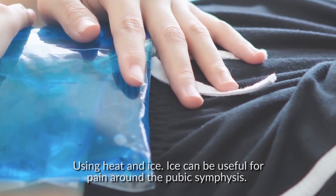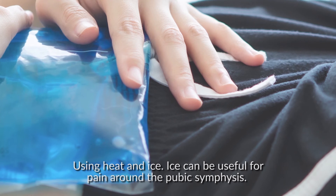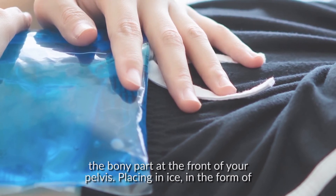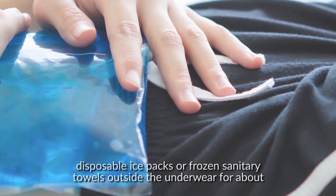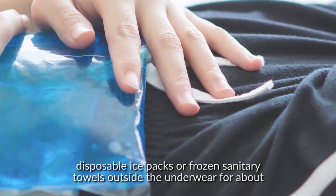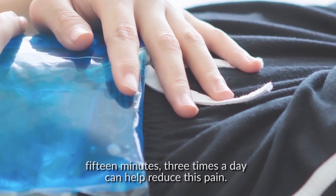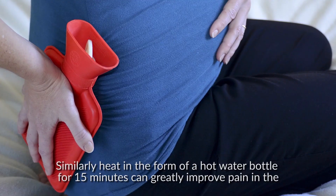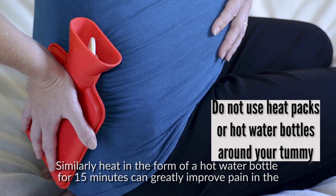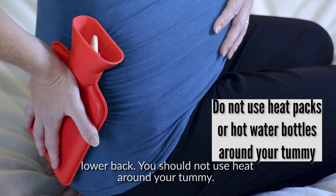Ice can be useful for pain around the pubic symphysis — that's the bony part at the front of your pelvis. Placing ice in the form of disposable ice packs or frozen sanitary towels outside the underwear for about 15 minutes, three times a day, can help reduce this pain. Similarly, heat in the form of a hot water bottle for 15 minutes can greatly improve pain in the lower back. You should not use heat around your tummy.